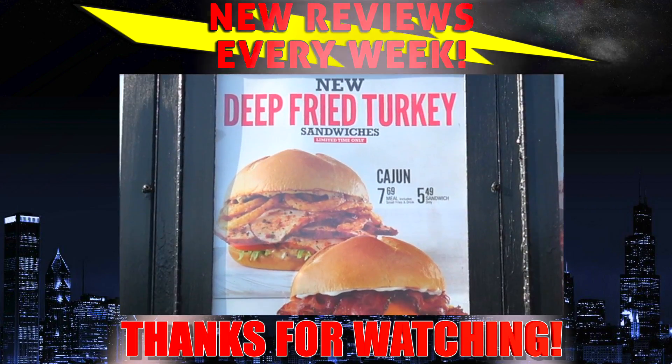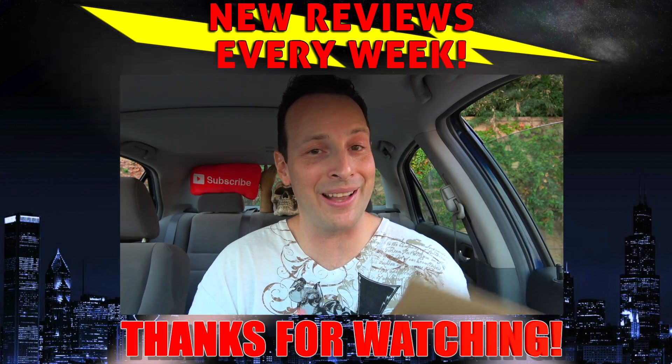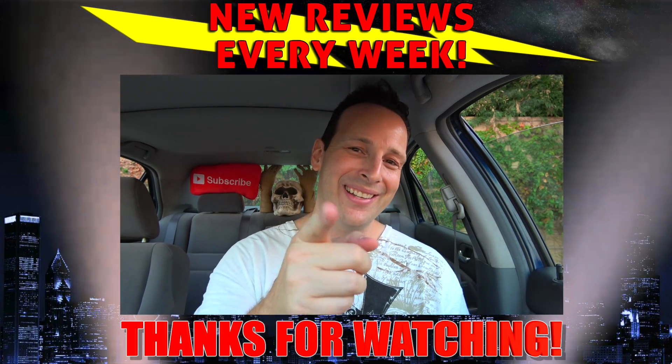Thanksgiving can take its sweet time getting here because aside from the gobbler, we've also got the club and the cajun variant to enjoy over here at Arby's — variety is the spice of life, right? All right, until next time, I'll talk to you soon.